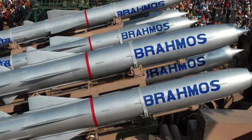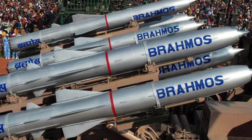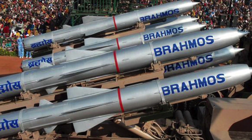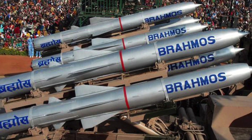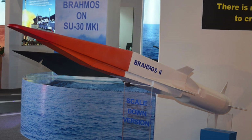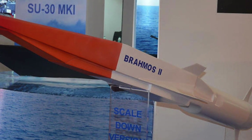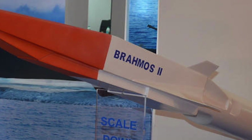Currently, the Indo-Russian Brahmos missile uses a ramjet and travels at speeds of 2.7 to 3 Mach. Because of its speed, it is considered to be the most deadly cruise missile in the world. The Brahmos-2 cruise missile, which is powered by a scramjet engine, is being developed and is expected to be tested by 2017.